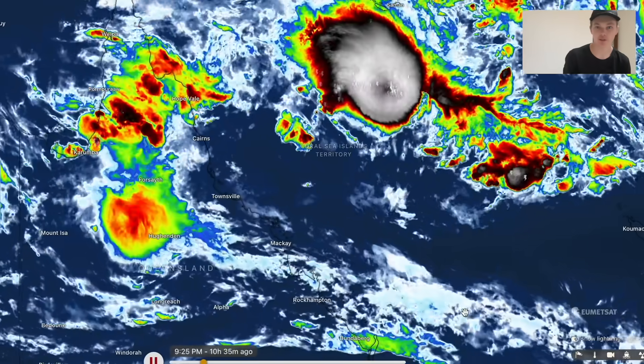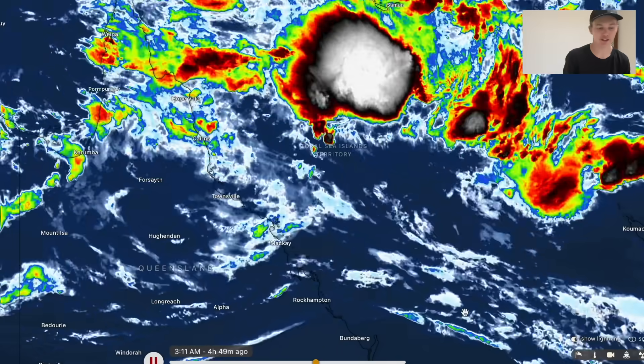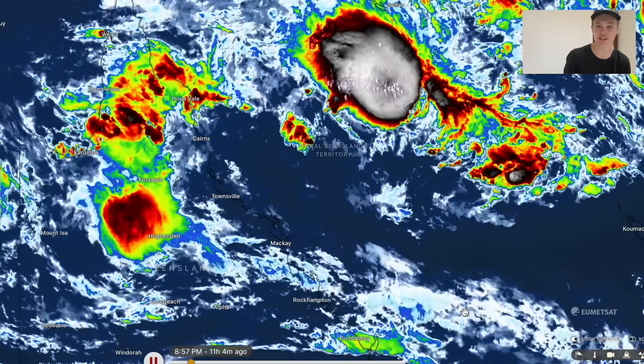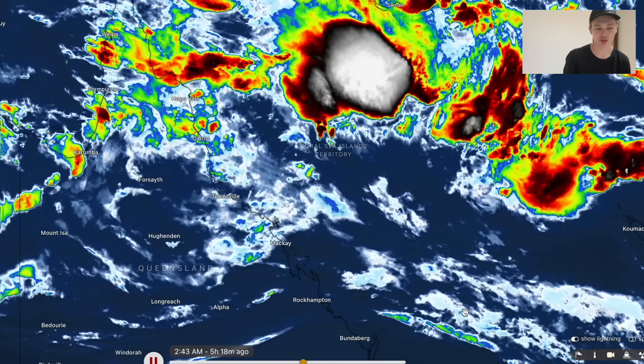My name is CyclonesOZ and today we are tracking tropical low 05U located in the Coral Sea. It is expected to become a very significant tropical cyclone before impacting the Queensland coastline around the Townsville area. It's a very powerful system. We'll be giving you a detailed forecast on this system — where it's expected to make landfall, the rainfall expectation, storm surge, and all of the factors.